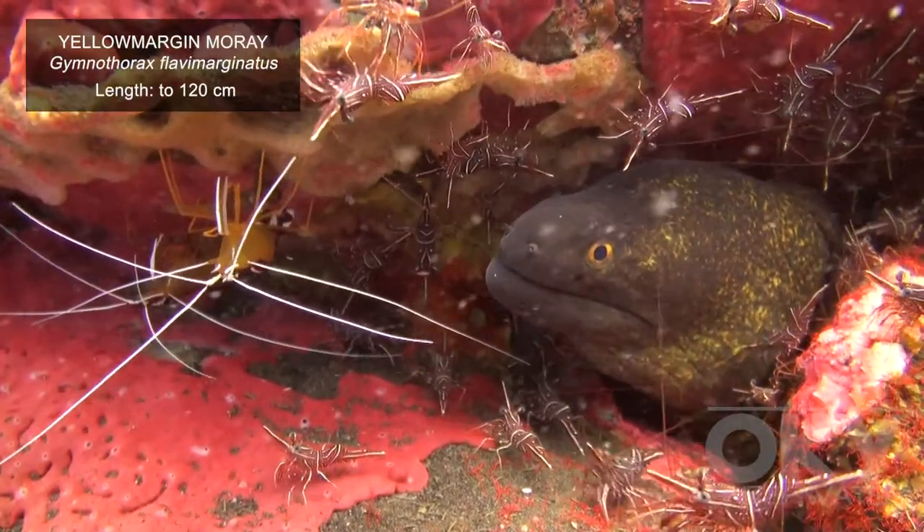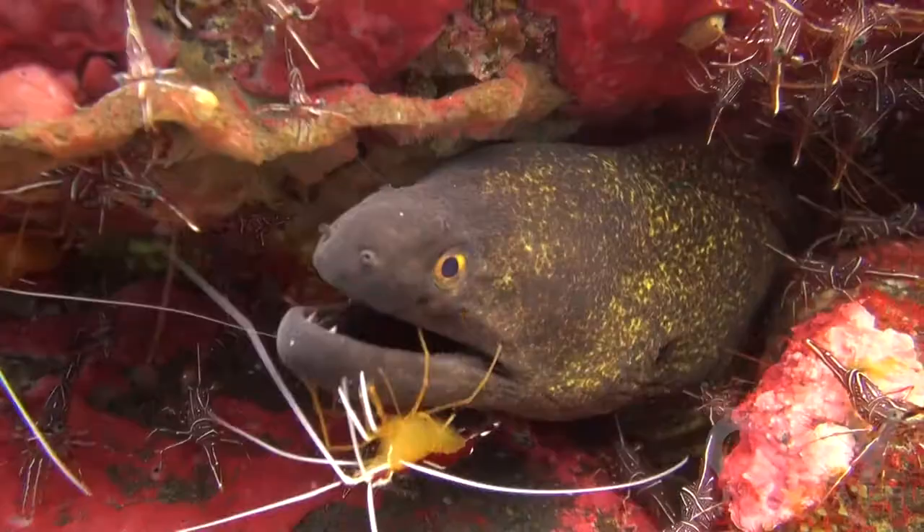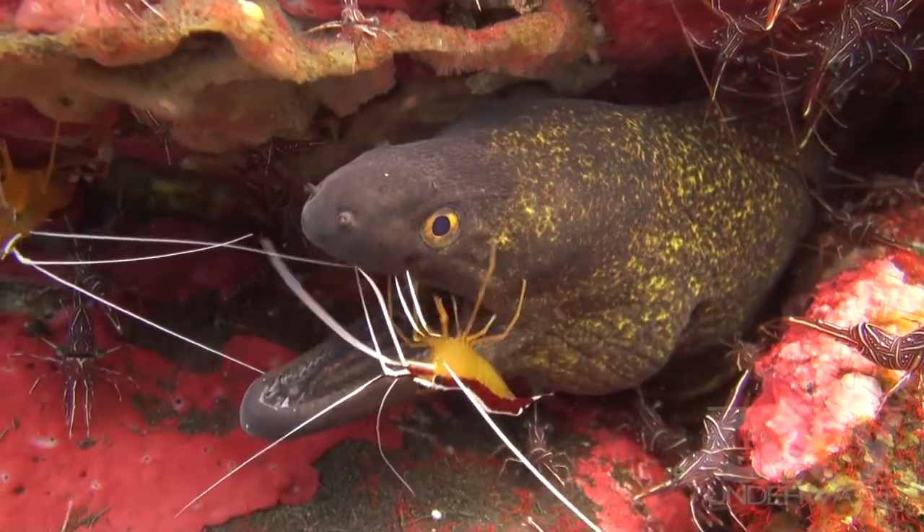This eel is sharing its home with shrimps. Both the eel and shrimp benefit from the cleaning.